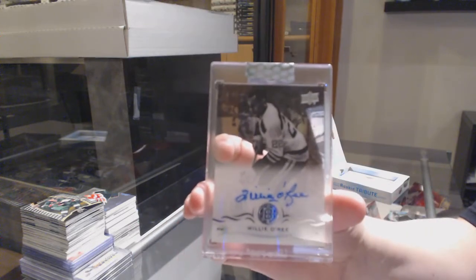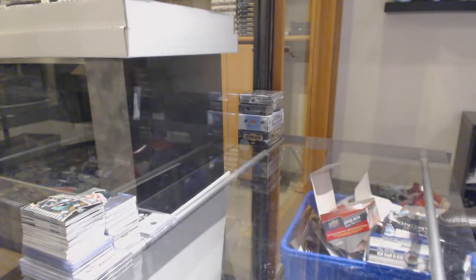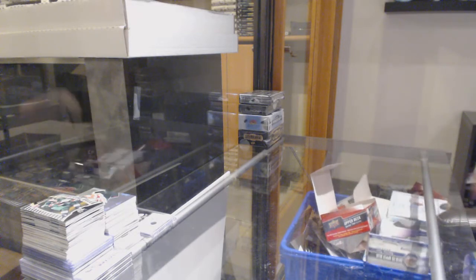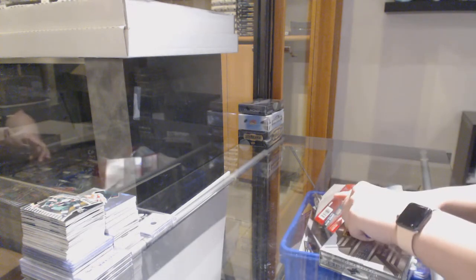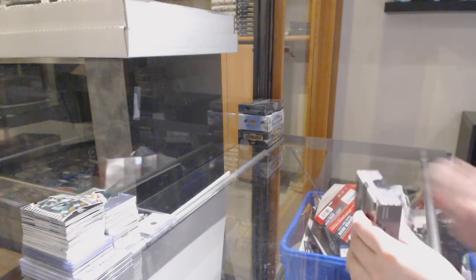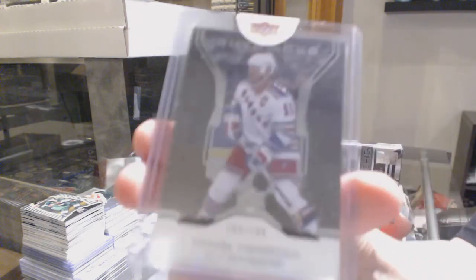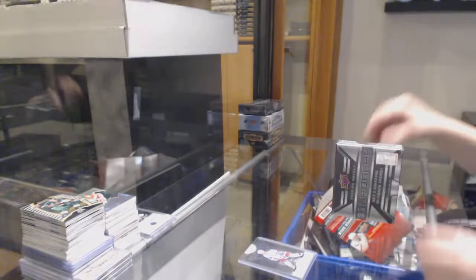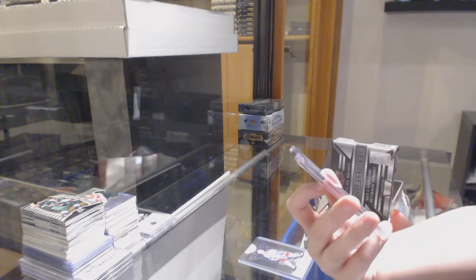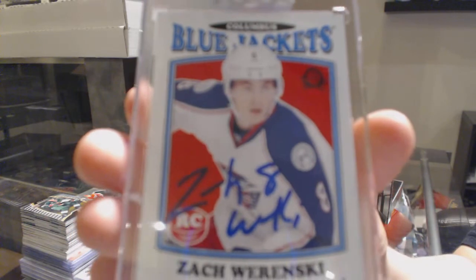We've got a base auto for Boston, Willie O'Ree. Now to buybacks — a very cool recycling bin here. We've got a base card numbered to $1.99 for the Rangers, Marc Messier. And we've got a retro rookie auto numbered to $15 for the Columbus Blue Jackets, Zach Werenski.